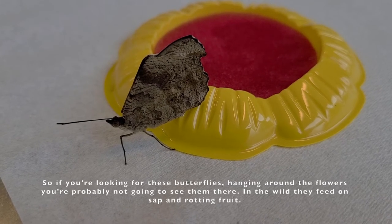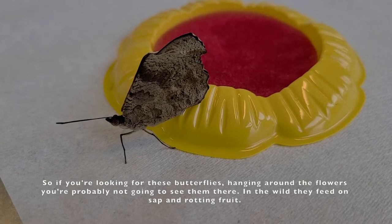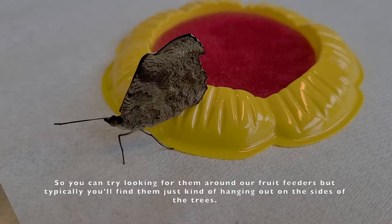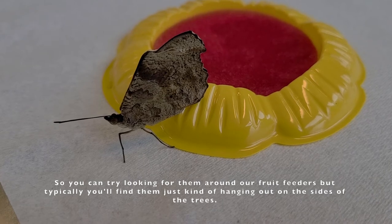So if you're looking for these butterflies hanging around the flowers, you're probably not going to see them there. In the wild they feed on sap and rotting fruit, so you could try looking for them around our fruit feeders. But typically you'll find them just kind of hanging out on the sides of the trees.